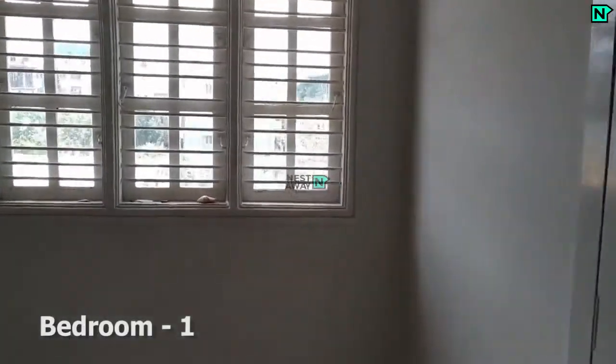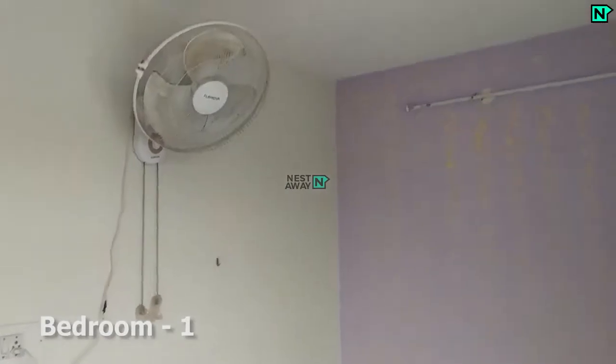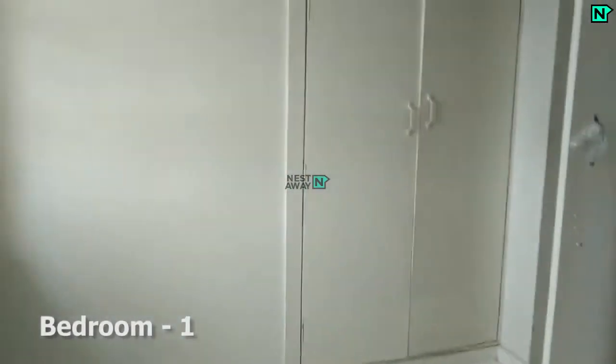This is bedroom one, which comes with cupboards.